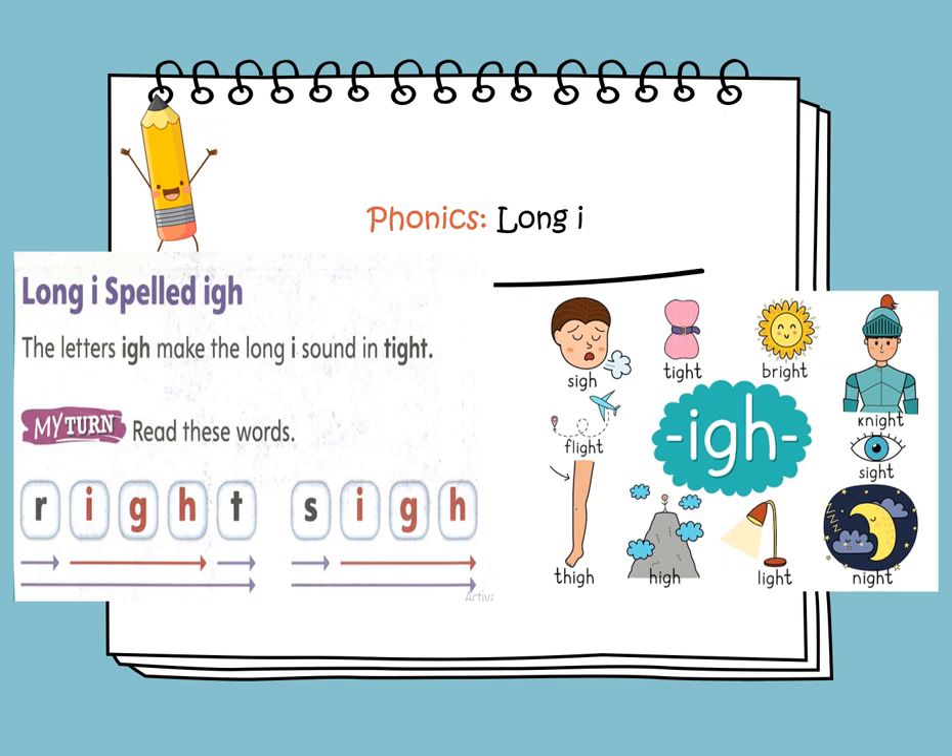We'll be learning about the long I spelled I-G-H. The letters I-G-H make a long I sound, as in tight. Any word that contains I-G-H will make a long I sound. Let's read these words: bright, sigh, tight, night, thigh, high, light, and night. Again, the letters I-G-H make the long I sound.